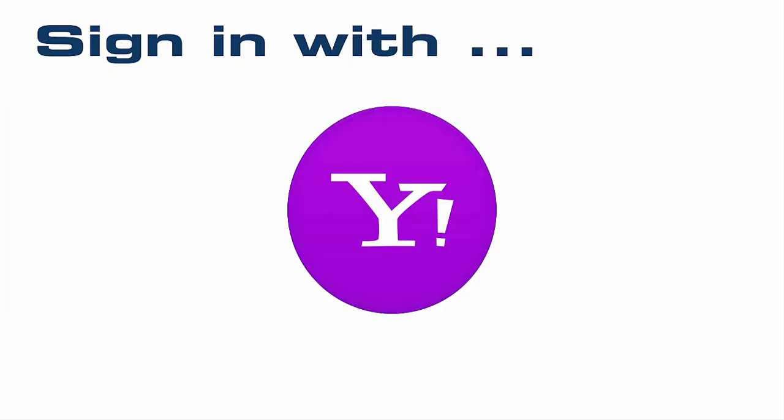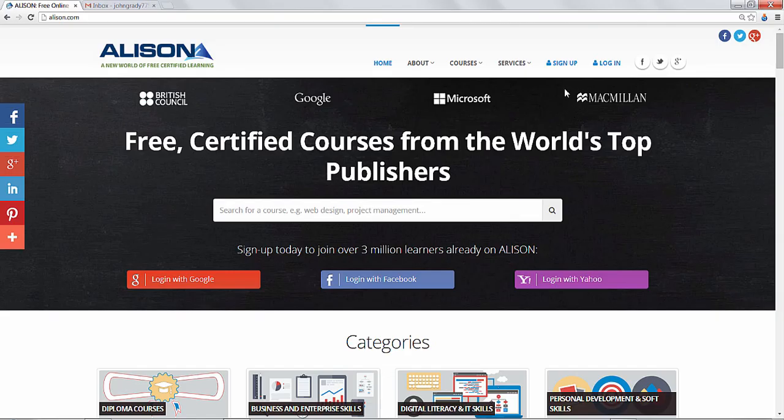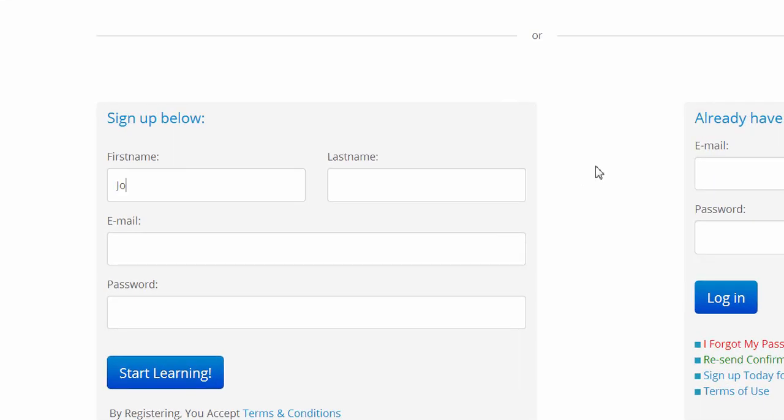You can register very quickly through using a range of popular web services such as Facebook, Yahoo, Twitter, LinkedIn, and more. But now I'll show you how to sign up using your email. So enter your first name, your last name, your email address, and make a password.